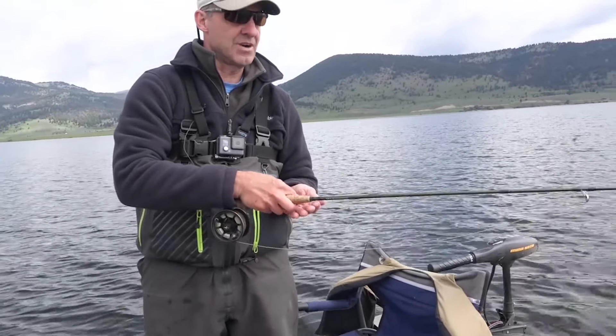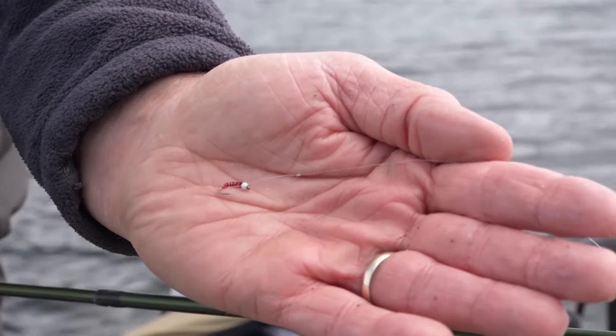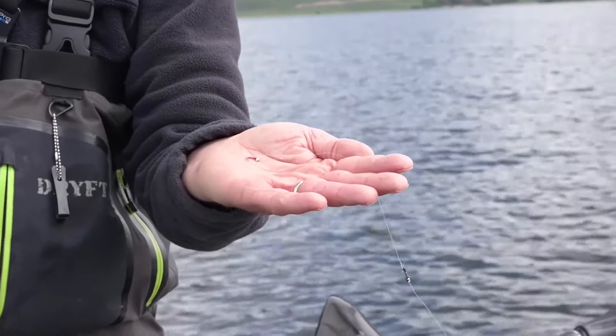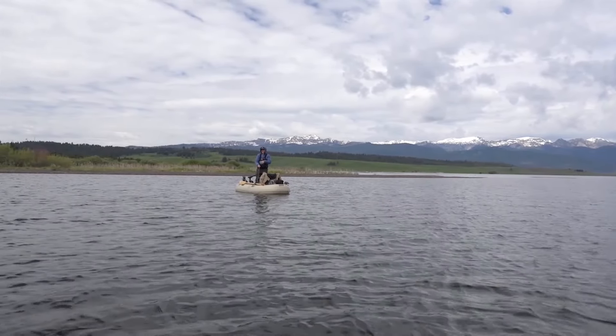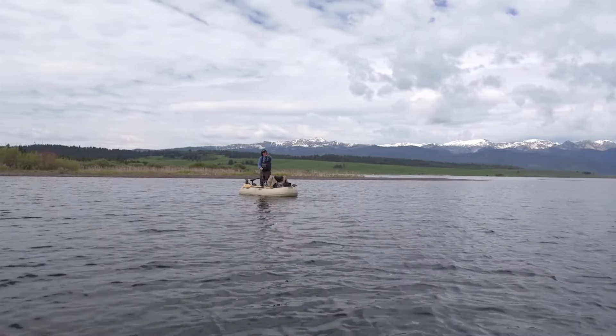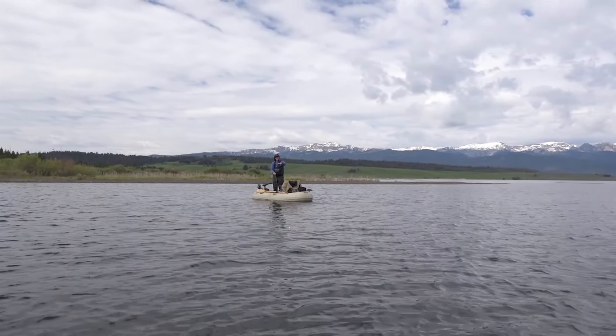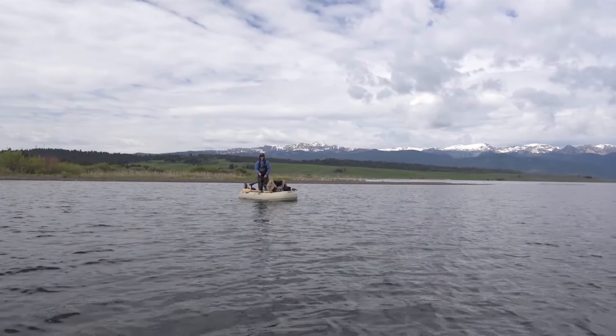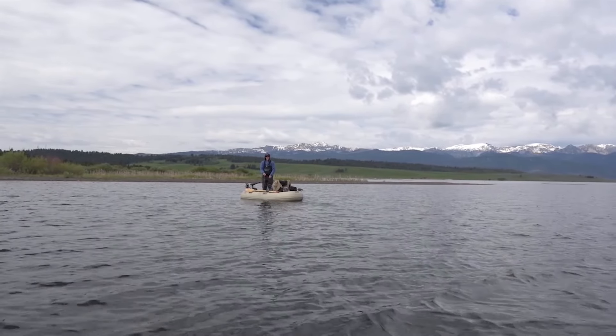For our setup today, we're using a floating line. We have an indicator about five or six feet up, a little mayfly nymph with a dropper - a red chironomid that's just been doing fantastic today. I'm sitting in about six feet of water; out where my strike indicator is it's eight, nine feet, and I've got the fly about eight feet under it. The fish have been hitting right in that area so far.